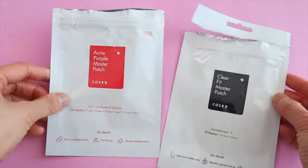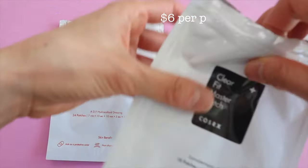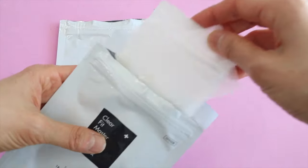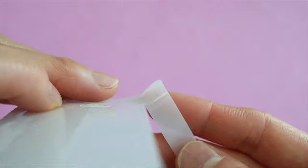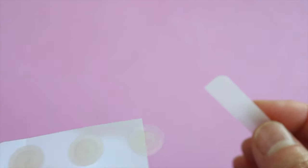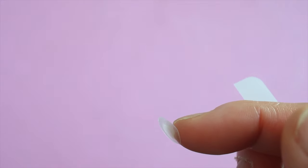Here are two different acne patches that Cosrx makes. The first is the Acne Pimple Master Patch and the second is the ClearFit Master Patch. I personally prefer the one in the black package — the ClearFit Master Patch — because it's really thin and when you put it on your face you almost can't tell you're wearing a pimple patch, whereas the red one is much thicker. These pimple patches will suck all of the gunk out of your pimple and help it heal more quickly.